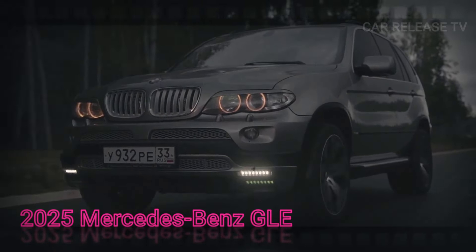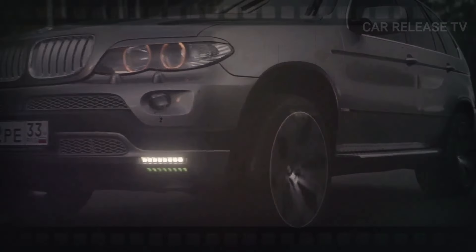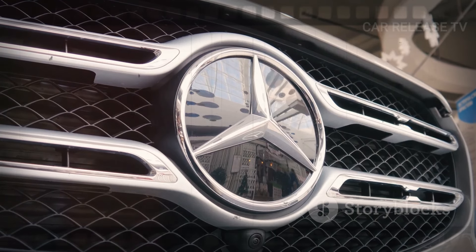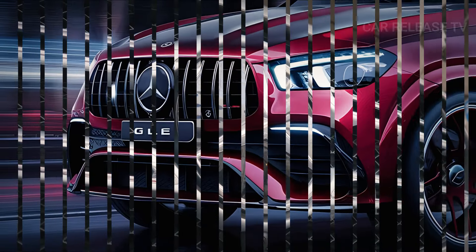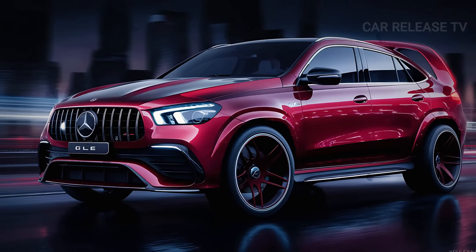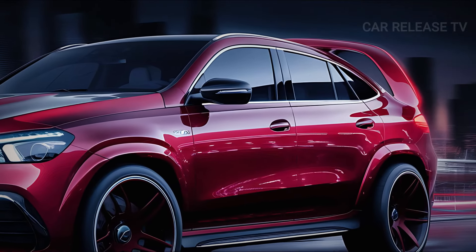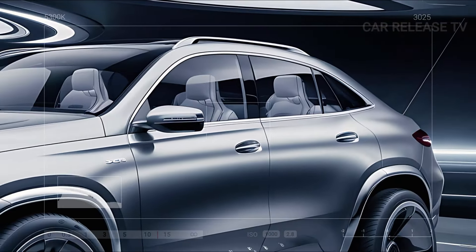Hey everyone! Today, we're diving into the ultimate luxury SUV that's turning heads in 2024. If you're in the market for a mid-size luxury SUV that combines elegance, performance, and cutting-edge technology, then you're in for a treat. Stay tuned to discover why the Mercedes-Benz GLE is our top pick.